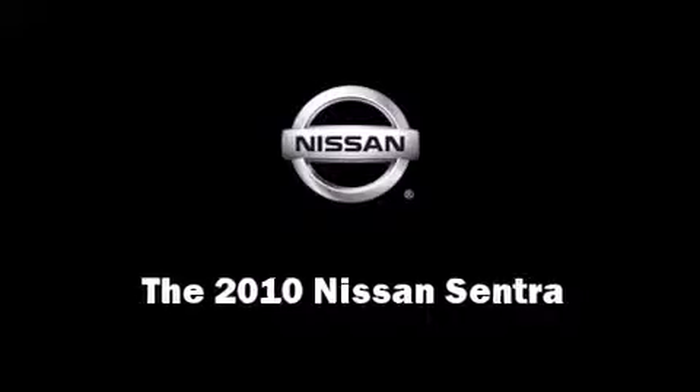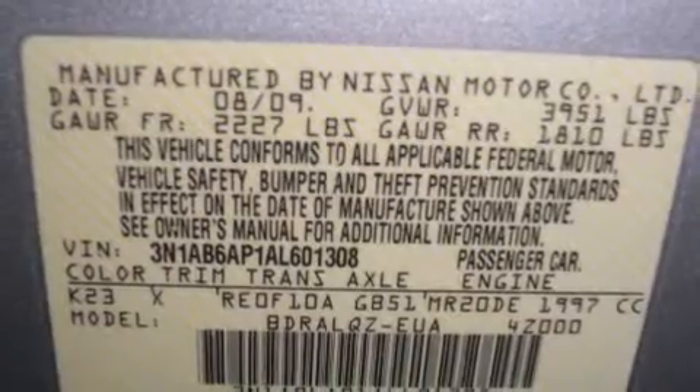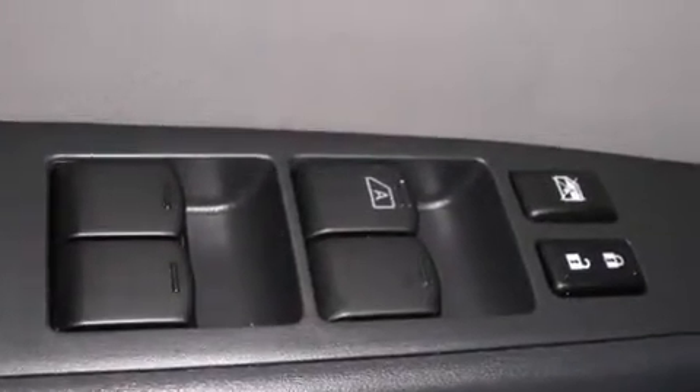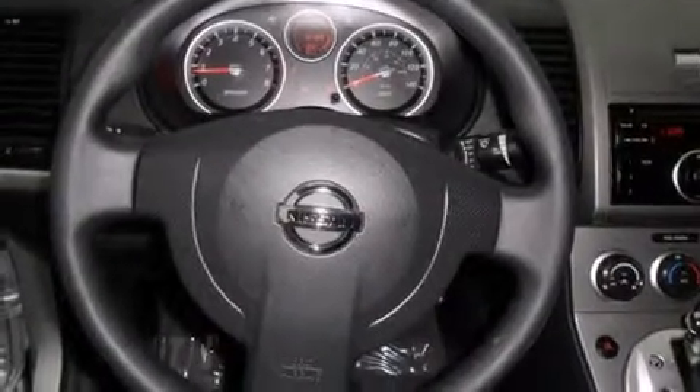Here's a great deal on a 2010 Nissan Sentra. This four-door, five-passenger sedan still has less than 15,000 miles. Smooth gear shifts are achieved thanks to the efficient four-cylinder engine, providing a spirited yet composed ride and drive.